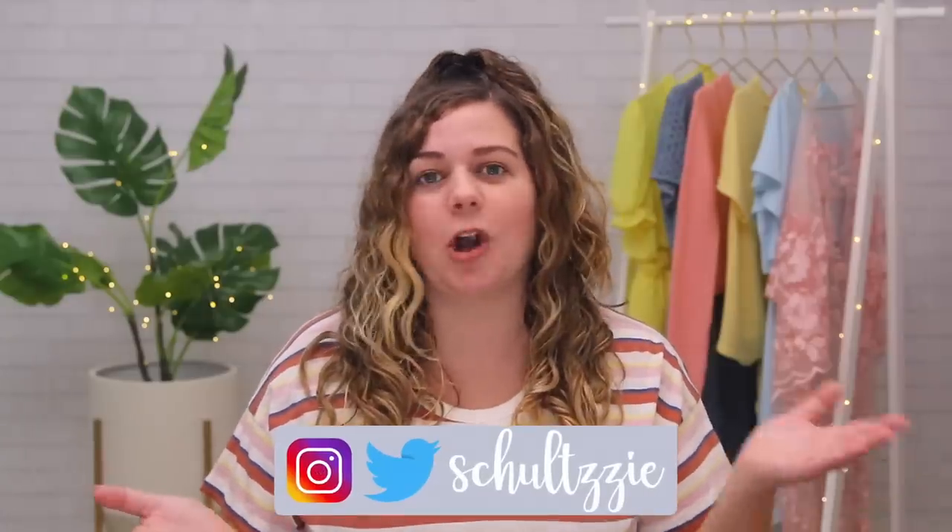You can also follow me on Twitter and Instagram — I always post there when a new video goes live. Okay, let's get into trying these ASOS clothes.